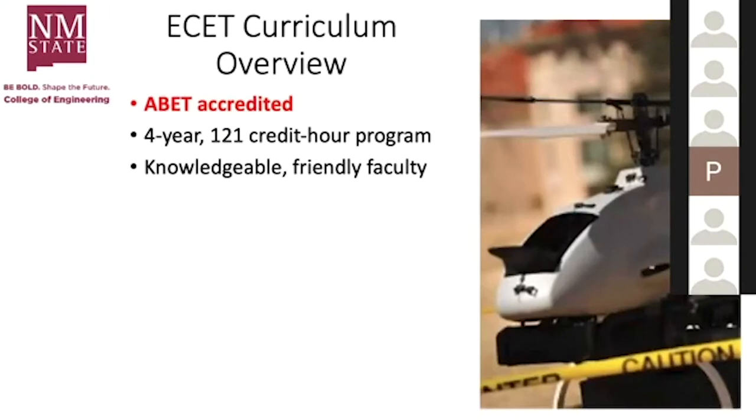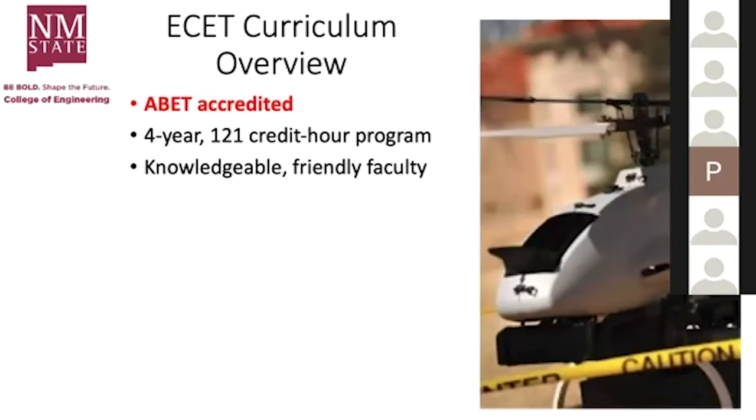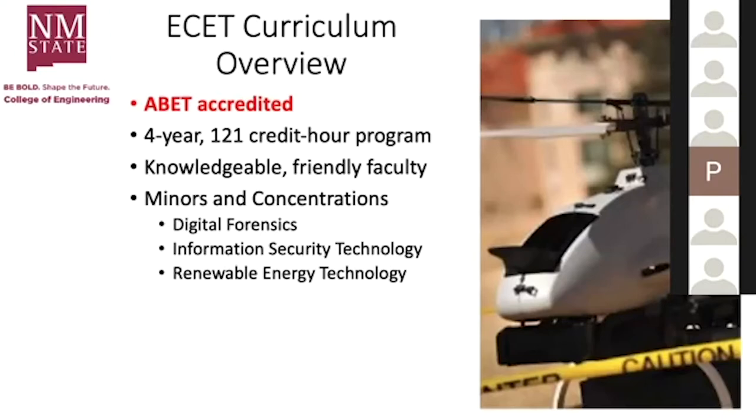Just a curriculum overview: we are ABET accredited — make sure any program you look at is. This is a four-year, 121 credit hour program. One of the benefits is knowledgeable, friendly, and available faculty. We have three minors and concentrations: digital forensics, information security technology, and renewable energy technology, in case you want to dive into one of those specialty areas.